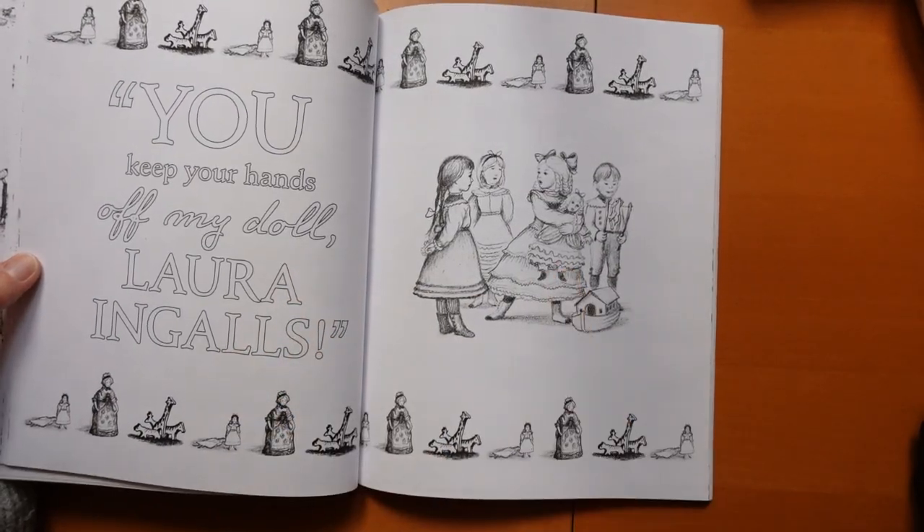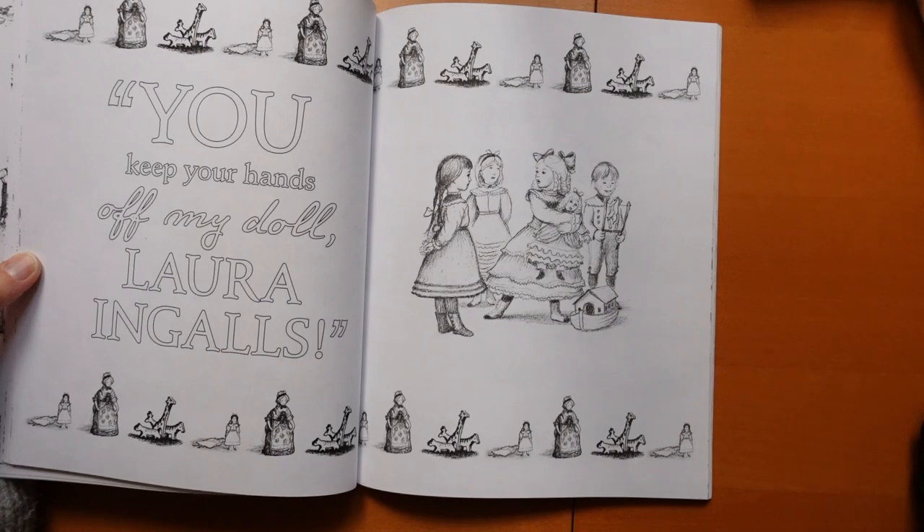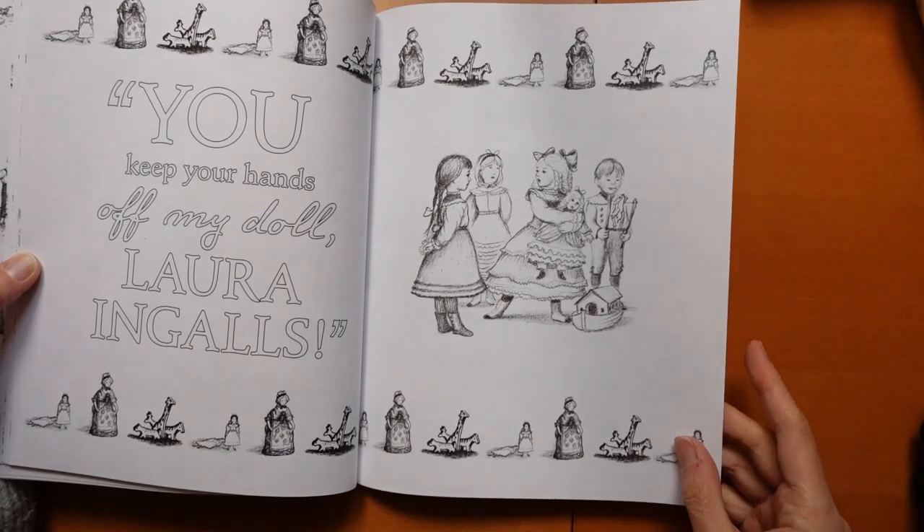There she is — being quite cross. This is their cousin, isn't it? I think it was Christmas time, maybe? She didn't want her having a doll. I can't really remember.